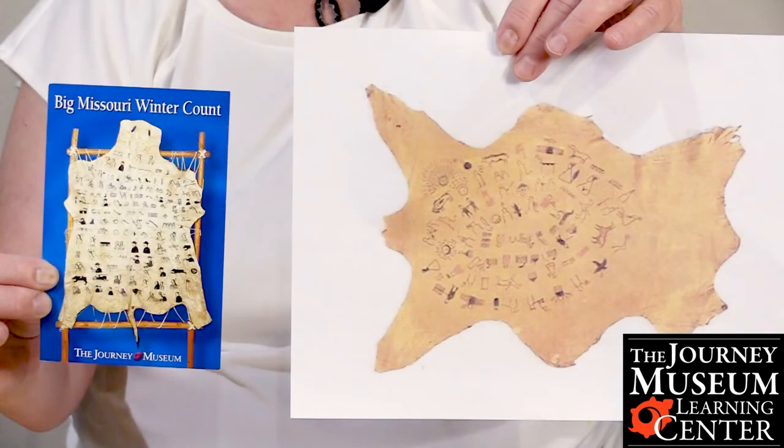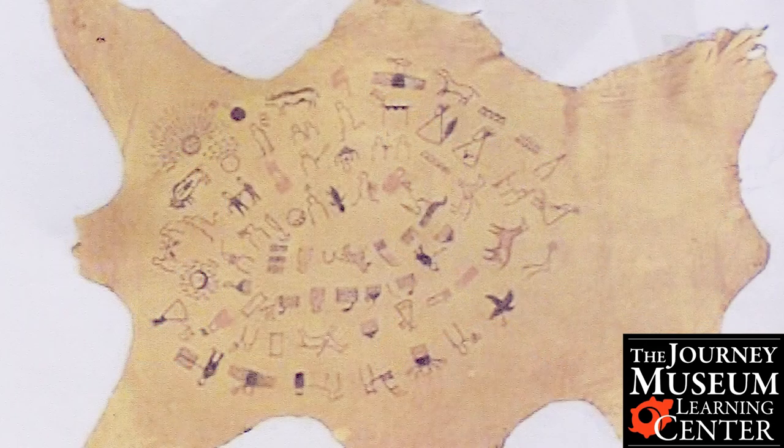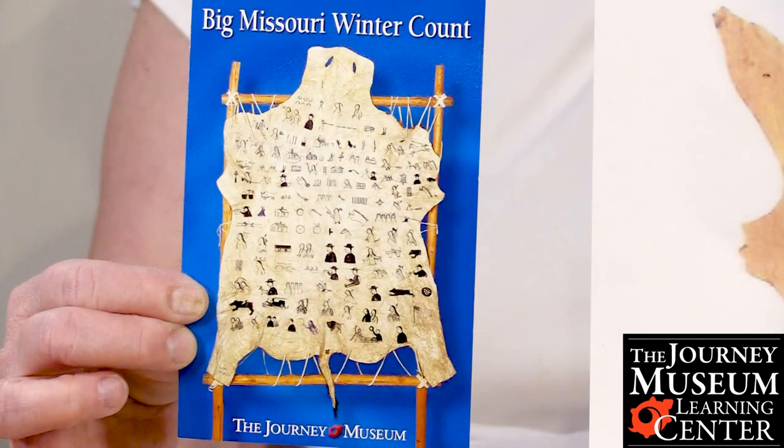The Journey Museum and Learning Center has a wonderful example of the Missouri Winter Count on display in their Sioux Indian Museum.